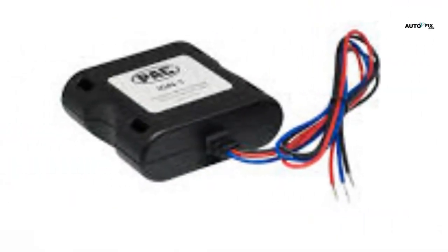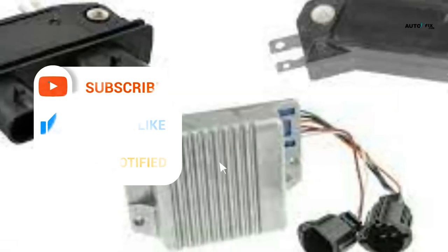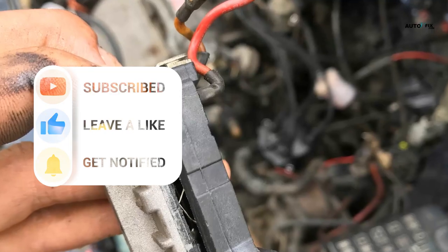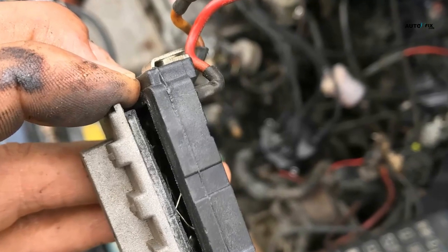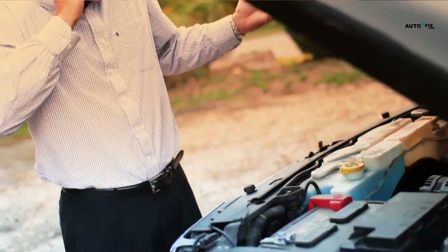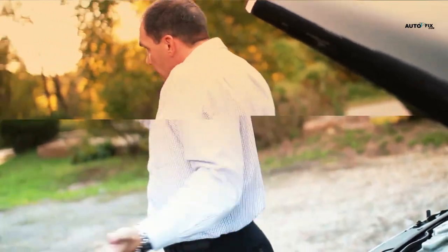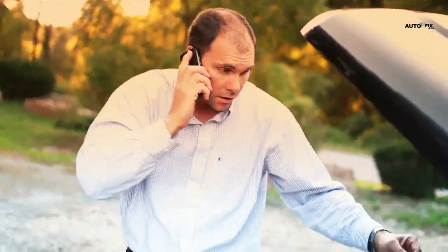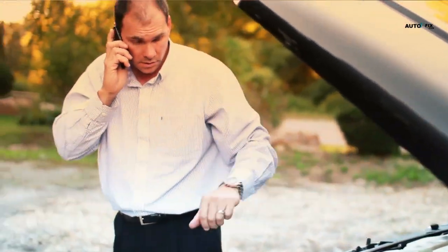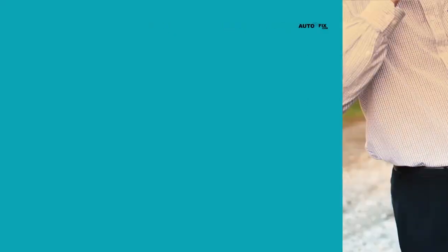The ignition control module also collects information from triggering components, usually the crankshaft position sensor, to determine your car's central ignition timing. The correct ignition timing is essential as it plays a vital role in your vehicle's well-being and performance. The intricacies of your ignition system depend on the vehicle model. Hence, most vehicles' PCM receives input directly from the sensors as it regulates your ICM. On the other hand, some cars have their ICM controlling the ignition timing on lower RPMs.